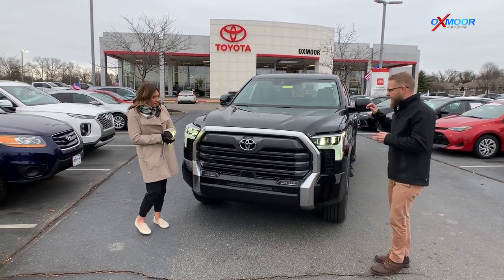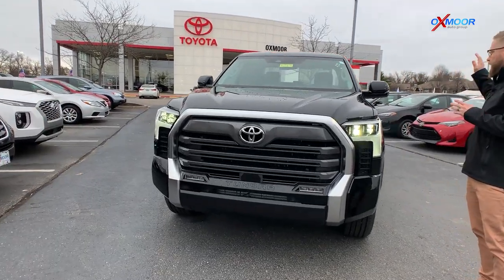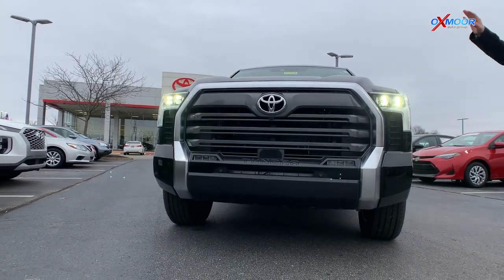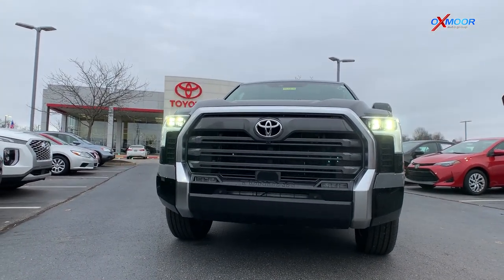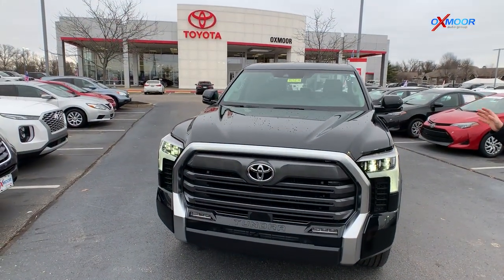This thing's awesome — more power, different build, different setup. You've got the LED lights on here. This has Toyota Safety Sense P, so all the pre-collision safety stuff, the lane departure alert, all that cool stuff that you love about Toyota.